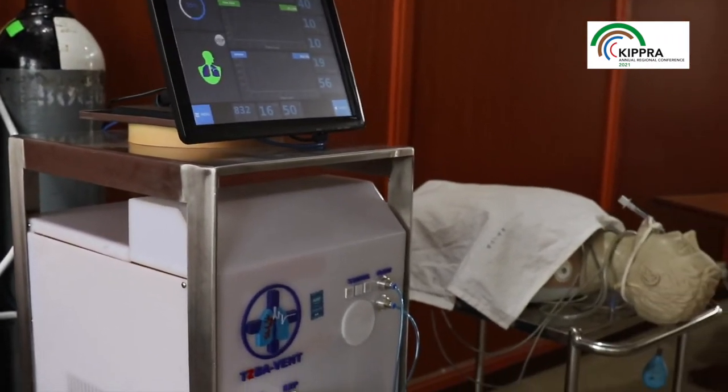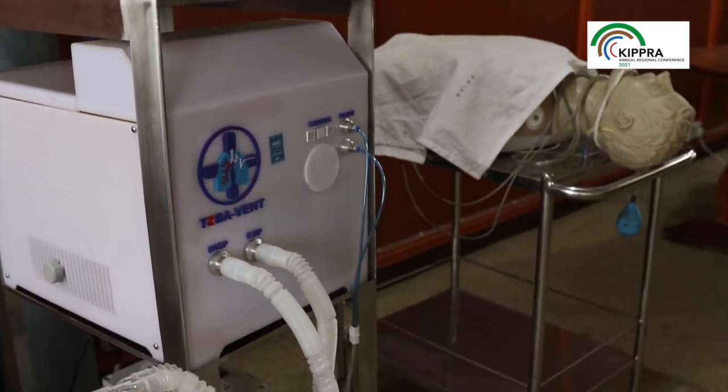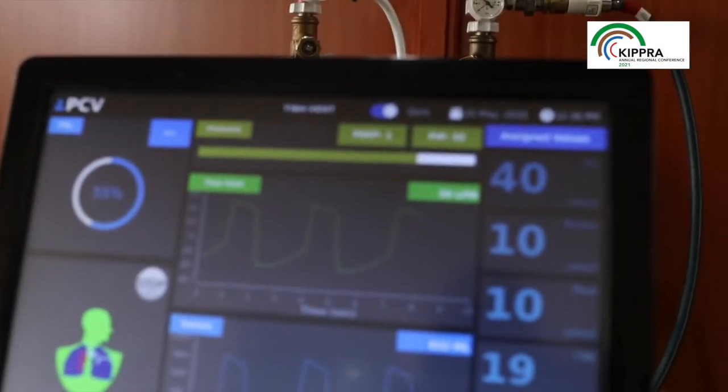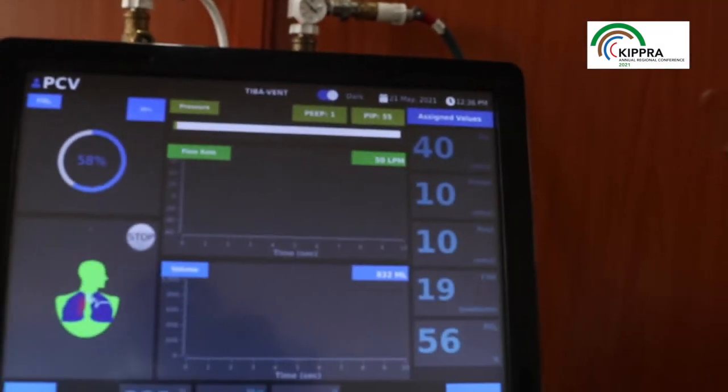This is one step our students have shown — that whatever they learn in class, they can convert into something practical. It's not only the ventilator they have produced; they have produced several other innovations. We are currently working on an Ugali maker — an automated machine that will help people in rural areas with making Ugali.